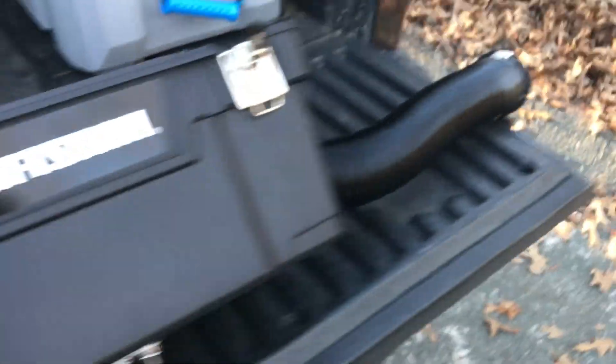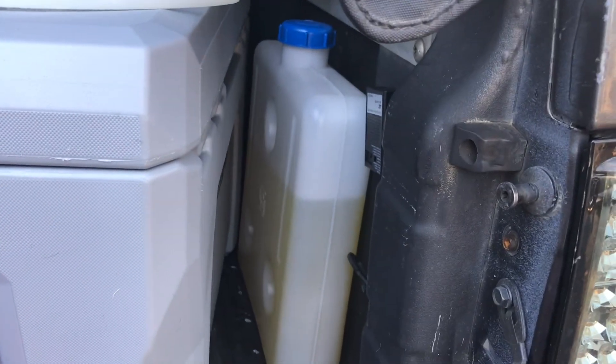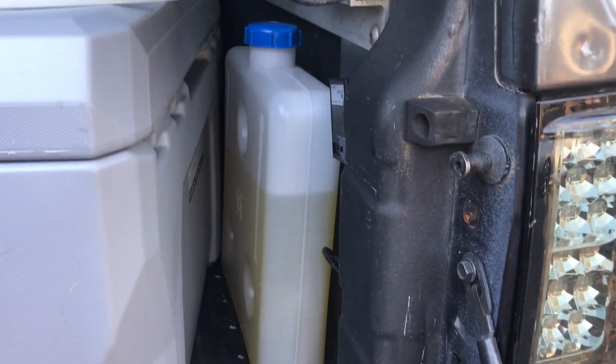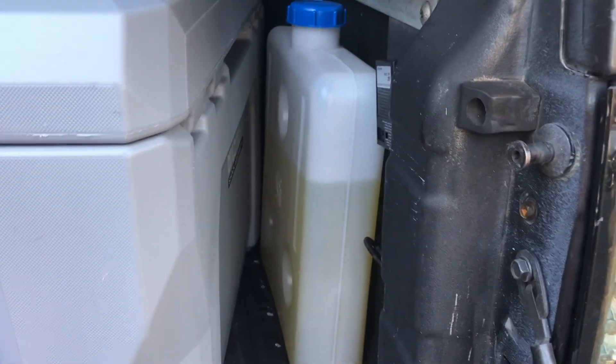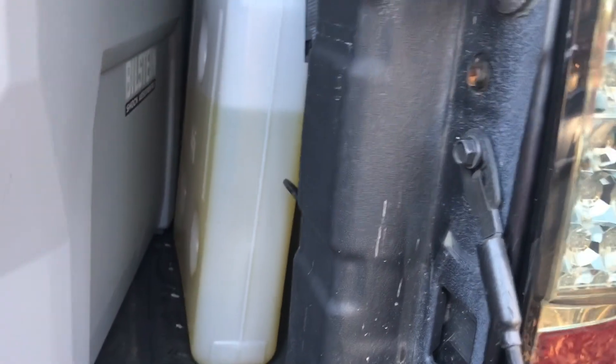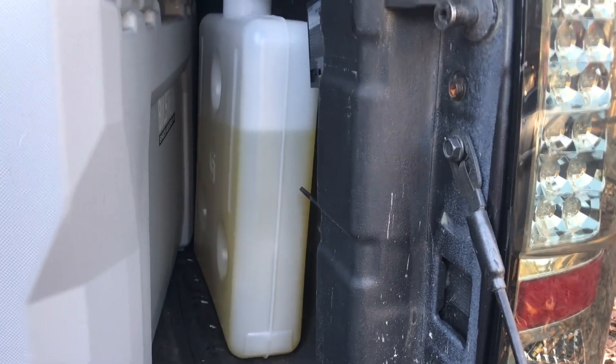I haven't made a permanent fuel can solution yet. I plan on buying a Jerry can and putting some brass fittings on it. Right now I just kind of stick the fuel line down into the bottom of that jug. And that right there is how much fuel we used for 13 hours of running — so not too bad.